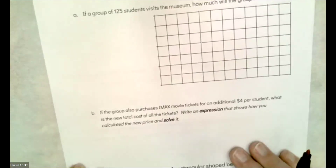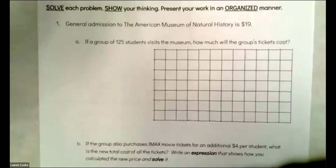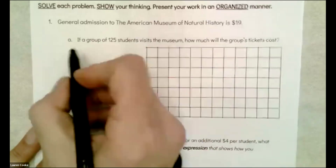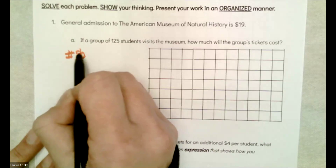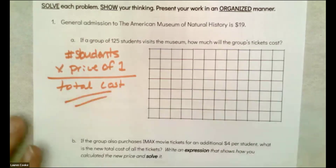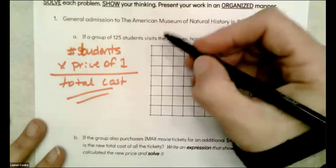There's a lot of work going on in this problem — these homeworks, it's four problems but they're detailed, so let's not miss anything. General admission to the American Museum of Natural History is $19. If a group of 125 students visits the museum, how much will the group's tickets cost? If we have the number of students times the price of one ticket, we get the total cost. If you stood up the 125 students in a row and said 19, 19, 19... 125 times, you will get the total cost.